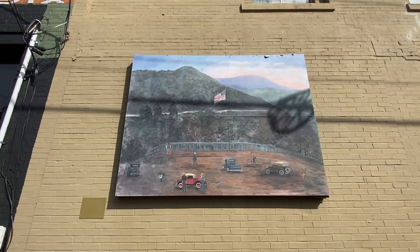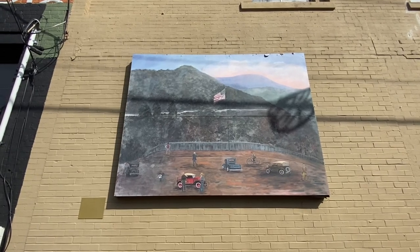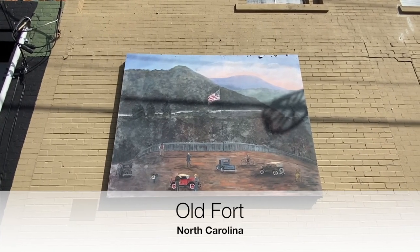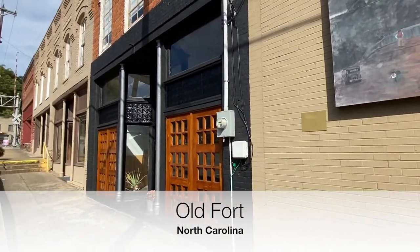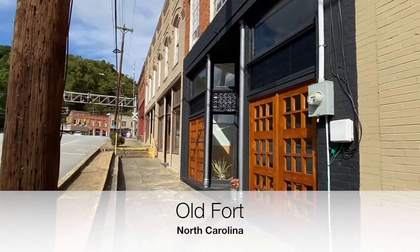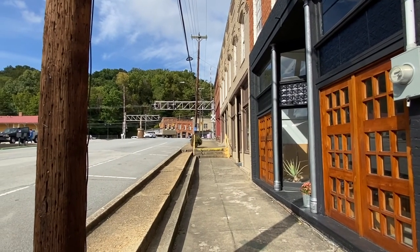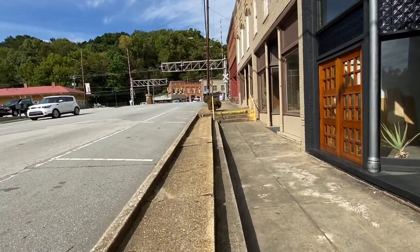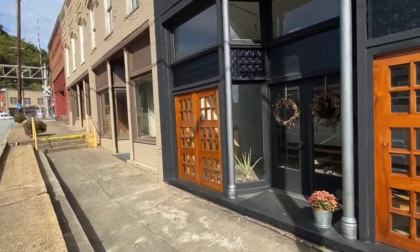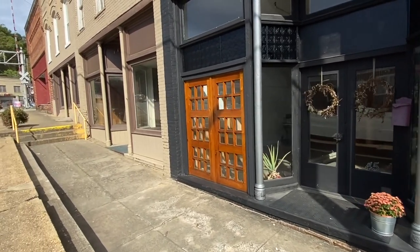Sitting here looking at this old mural on this wall — looks like an overlook of people back in the day enjoying this area here in Old Fort, North Carolina. I'm going to take a walk through this little town today. It's overlooked a lot from a lot of people as I head toward Asheville and climb up the steep climb into Black Mountain. It's a great little town, got a lot of history in it. This is going to be the first time I've walked through here and checked things out, so I hope you'll come along with me and enjoy it.